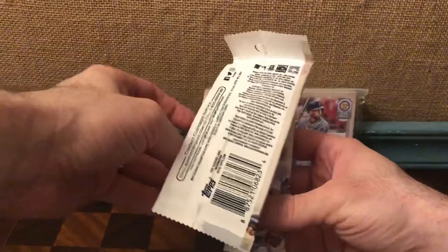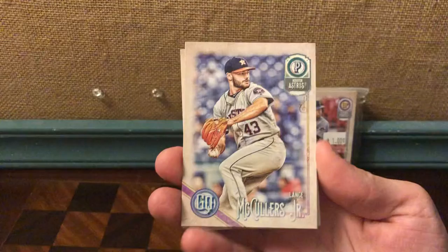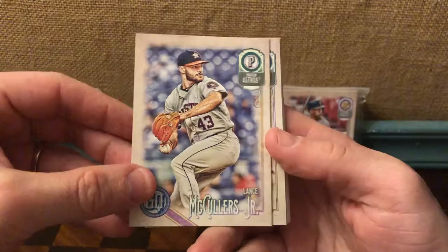Alright, Mike Trout on the front. And if you're watching this and you see me miss some kind of rarity on the card, some kind of abnormality or whatever, let me know. Okay — Lance McCullers.